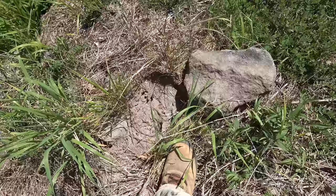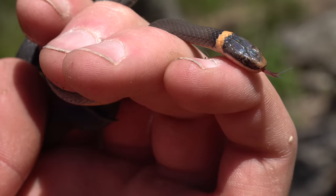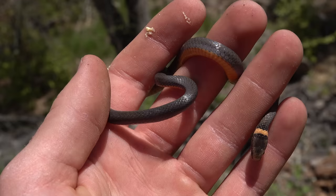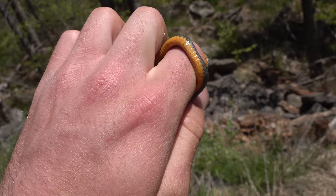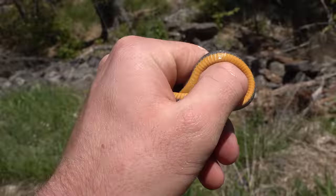Just flipped that rock and got a nice ring neck snake. Pretty neat. This guy's kind of cool looking — he's got like a brown nose tip. I haven't really seen that on ring necks, at least in this area. He's gone ahead and pooped all over me, which is wonderful, but a fairly yellow fellow. I'm going to put his rock back and then put him back.